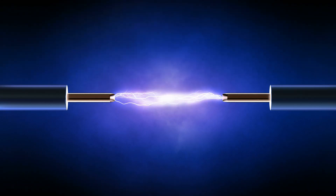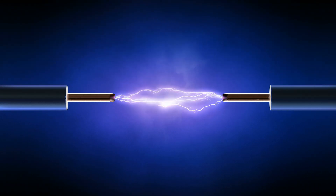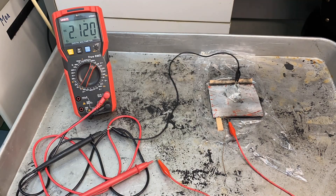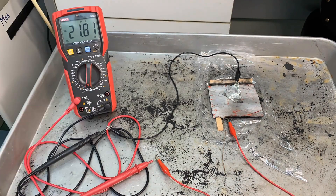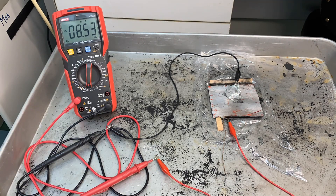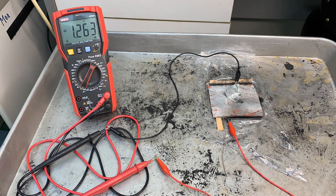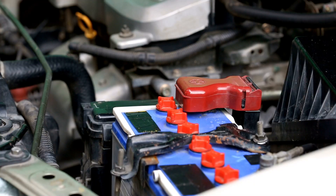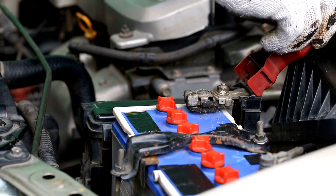In conclusion, N-methylpyrrolidone plays a multifaceted role in battery manufacturing, serving as a solvent for electrode coating, electrolyte formulation, and overall performance optimisation. Its unique properties and applications contribute to the efficiency, reliability, and safety of batteries, driving advancements in energy storage technology. As the industry continues to innovate and prioritise sustainability, the role of NMP in battery manufacturing will evolve, paving the way for greener and more efficient energy solutions.